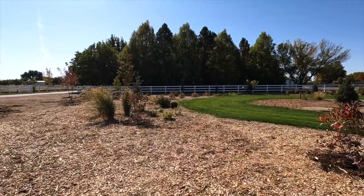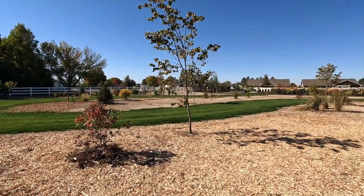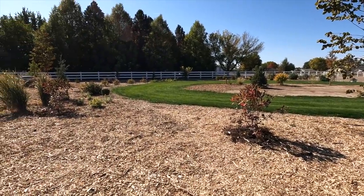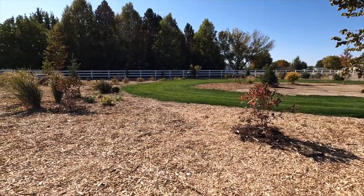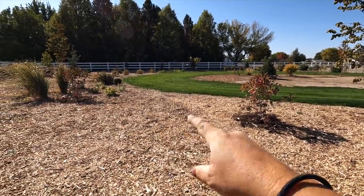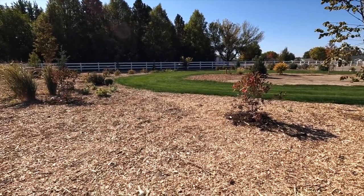Got them all in the ground - they all ended up kind of in the same location. There's so much space over here that it's like just find an empty spot and you're good. This is the entrance of our property in the east-southeast corner around where the grass loop walkway is. Starting with the Brandywine Viburnums, I put them both kind of close together - at first I thought maybe I should move one, but there's a lot of space between them for other things, so I think they'll be broken up enough.